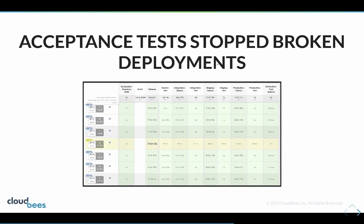The acceptance tests we have stopped broken deployments. Halfway down our build list you can see a yellow line - that's where acceptance tests caught a failure during the release process and prevented it going any further.